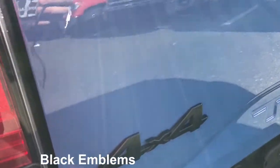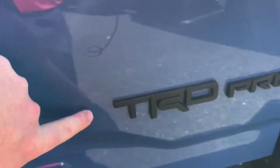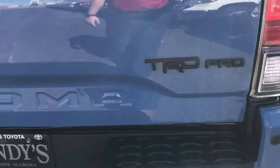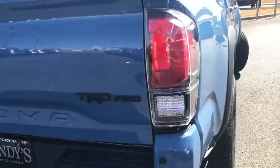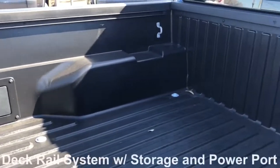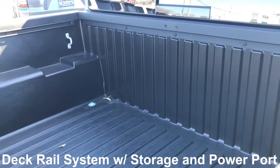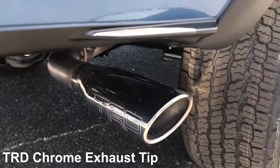Here are the blacked-out emblems. Still have the Tacoma inlay in the bed with blacked emblems. Of course, standard tow package on this model. Also have a deck rail system for extra storage and tie-down in the bed. And the TRD chrome tip exhaust.